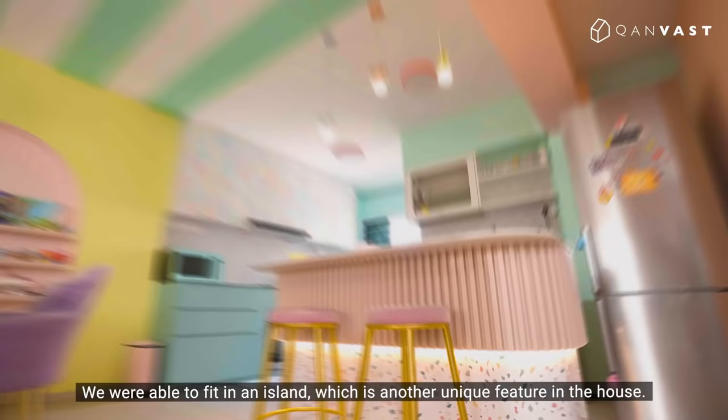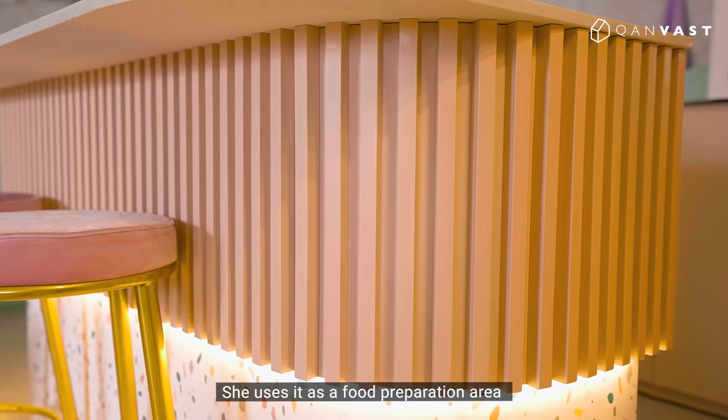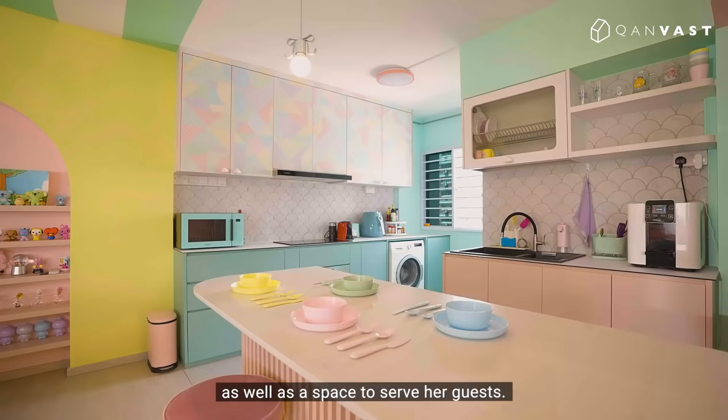We were able to fit in an island, which is another unique feature in the house. She uses it as a food preparation area as well as a space to serve her guests.